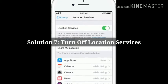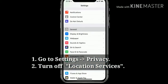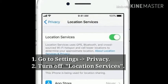Solution 7: Turn off location services. First go to Settings, next tap on Privacy, now turn off Location Services.